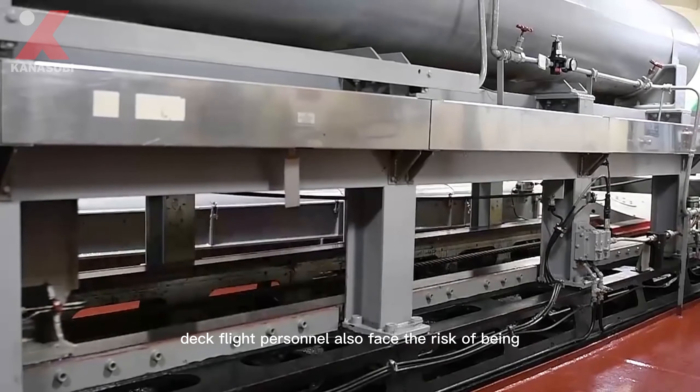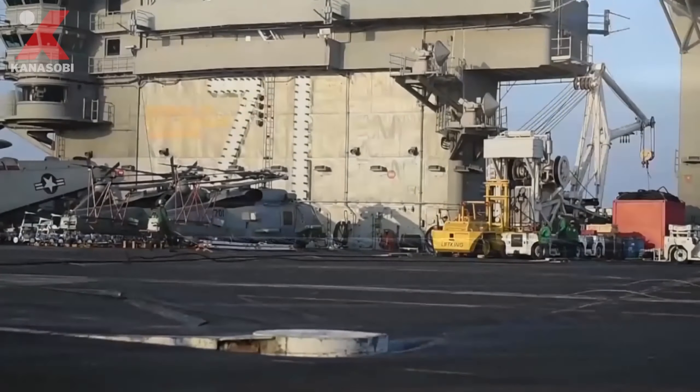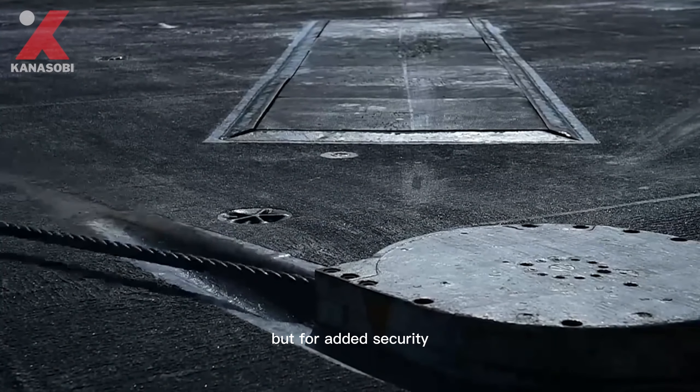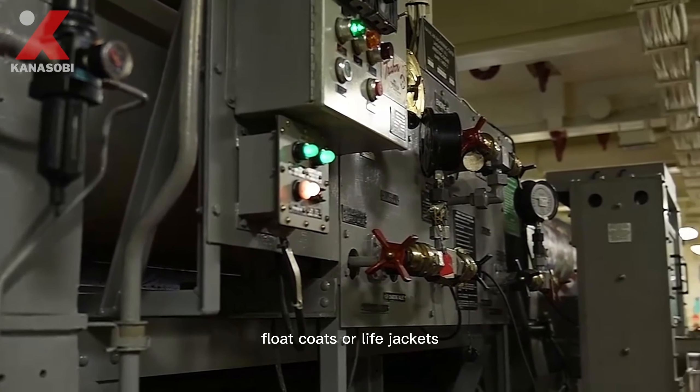Deck flight personnel also face the risk of being blown away by a jet engine and thrown into the sea. Safety netting around the sides of the flight deck offers some protection, but for added security, personnel are also provided with float coats or life jackets.